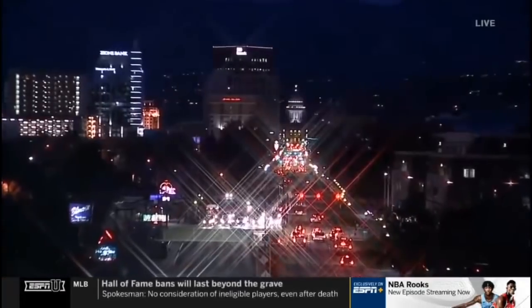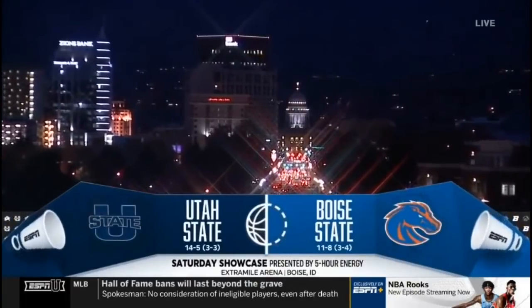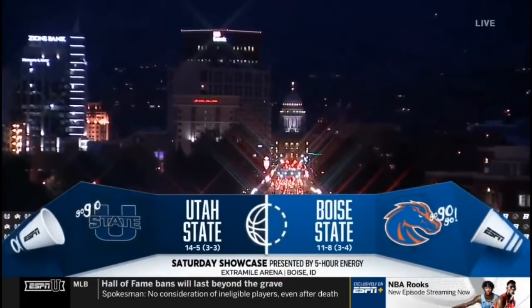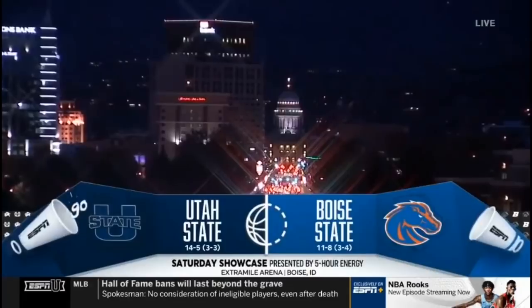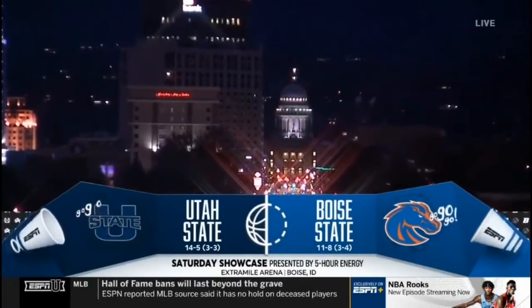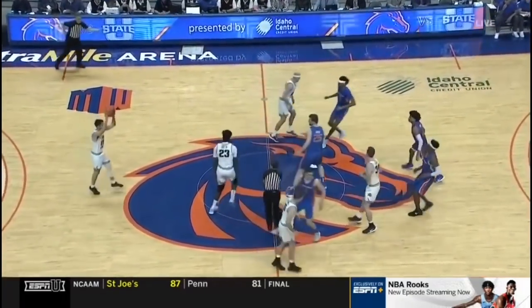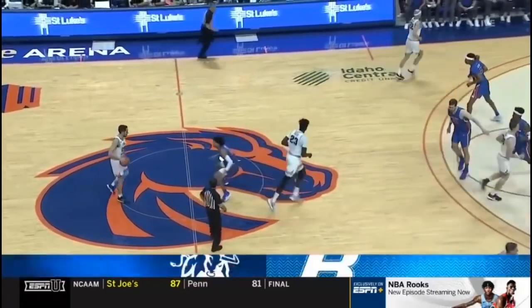You're watching Saturday Showcase, presented by 5-Hour Energy. Welcome to Boise, Idaho for Saturday night Mountain West Conference basketball. It's the Boise State Broncos hosting the Utah State Aggies. Ready to roll tonight inside Extra Mile Arena on the campus of Boise State.